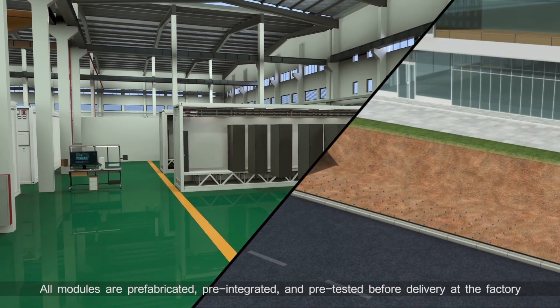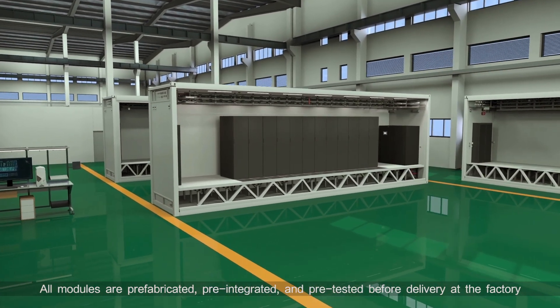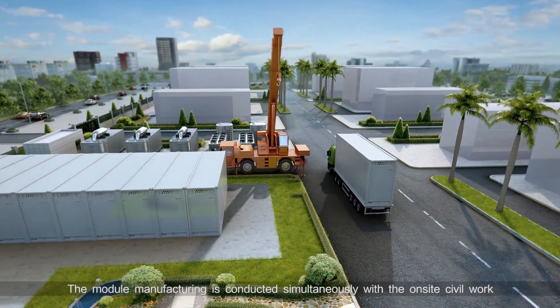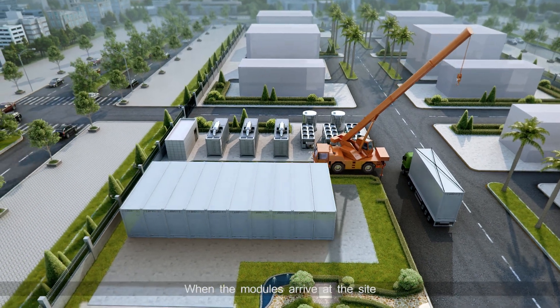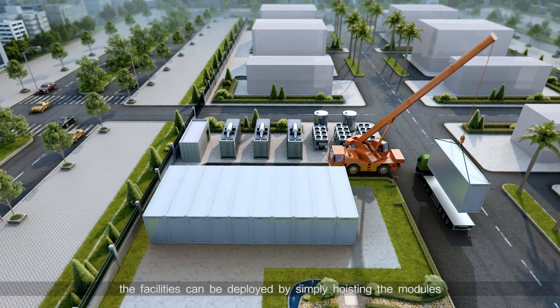All modules are prefabricated, pre-integrated, and pre-tested before delivery at the factory. The module manufacturing is conducted simultaneously with the on-site civil work. When the modules arrive at the site, the facilities can be deployed by simply hoisting the modules.